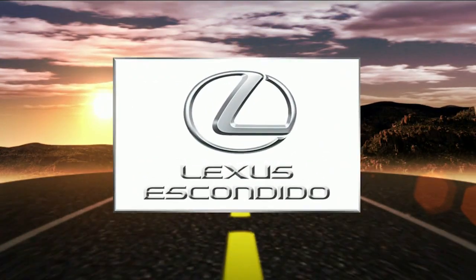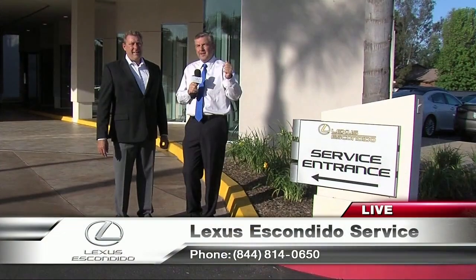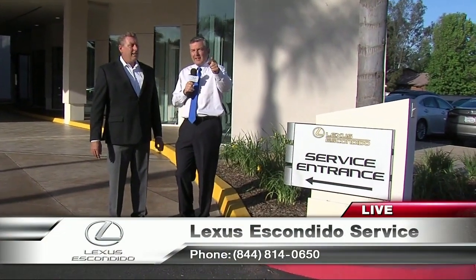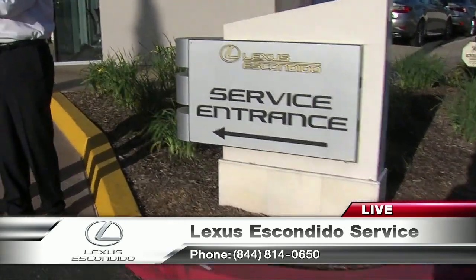Live with Roy Robertson from Lexus Escondido at the center. Spectacular service at Lexus Escondido starts at the service department. I'm here with Dale Weston, who's the communications director for Lexus Escondido.